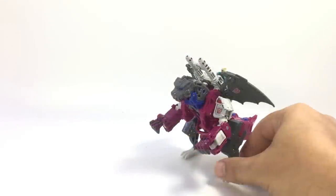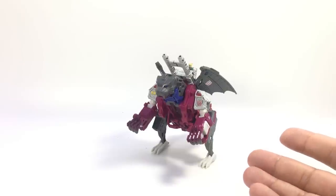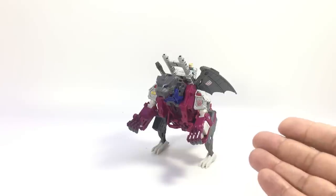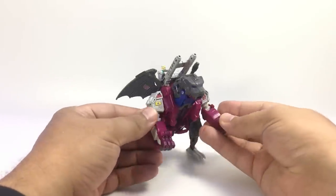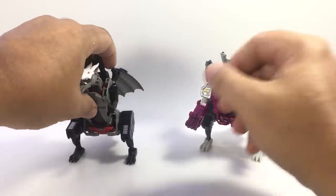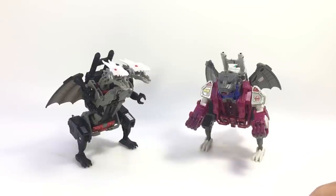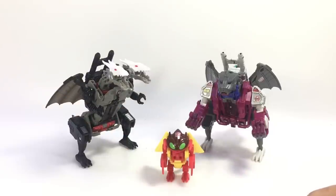Alright, so Grotesque came out of nowhere! This guy was just announced at New York Comic-Con a couple of days ago and immediately went up for pre-order on Hasbro Toy Shop. Even with standard shipping, he was shipped yesterday and arrived today — got here overnight with just standard shipping, very cool. He is Grotesque, the last of the Monster Bots in the Titans Return line. Here he is with Twinferno and Repugnus — there they are all together.